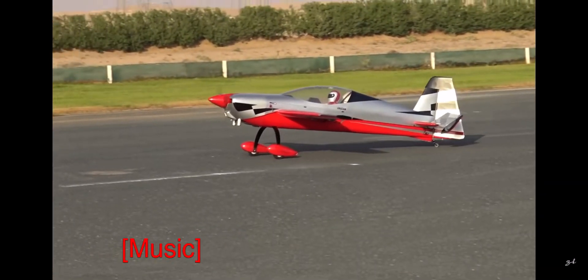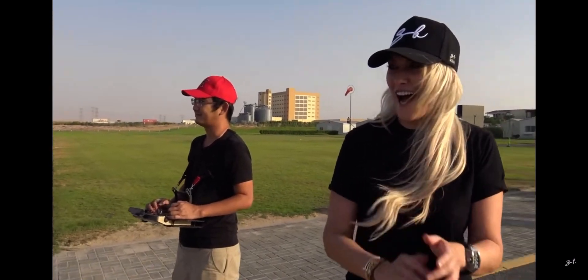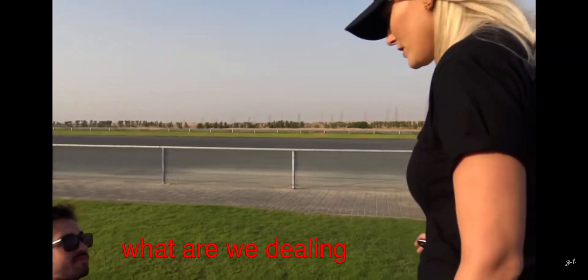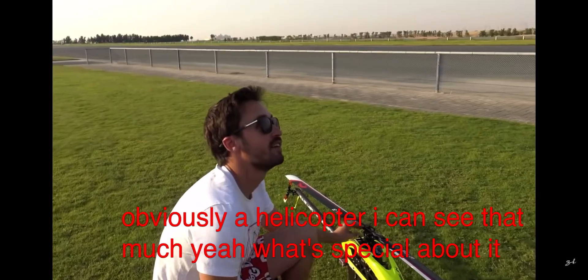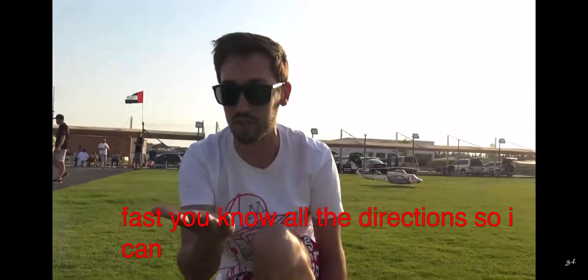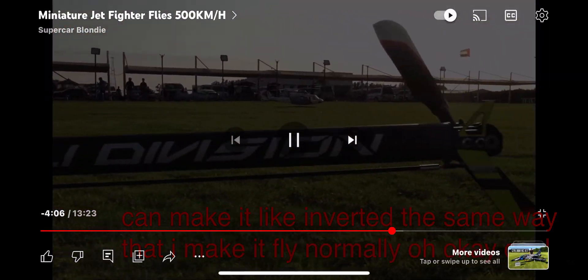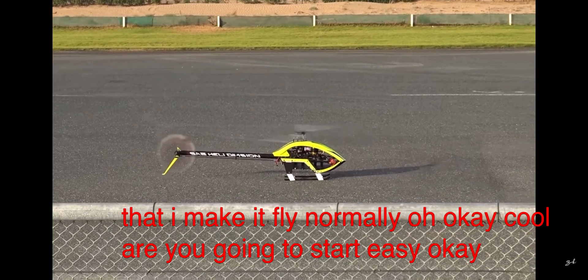That was amazing! What are we dealing with, Fergus? This is obviously a helicopter. What's special about it? This helicopter is not something you can fly indoors — it goes really fast in all directions. I can make it fly inverted the same way I make it fly normal. I'm going to start easy, and that's how we go out.